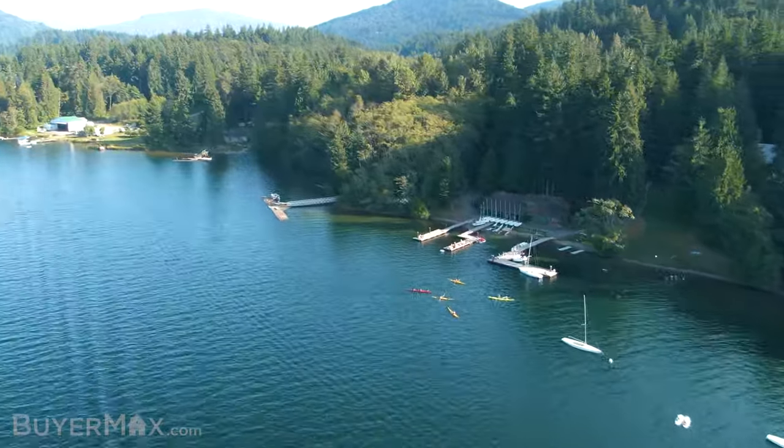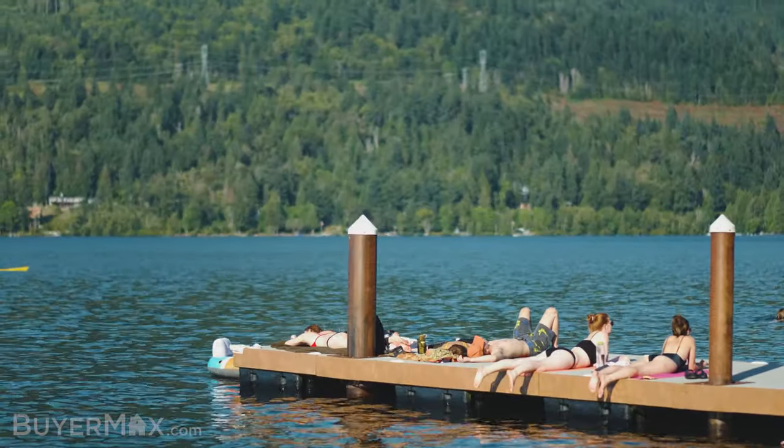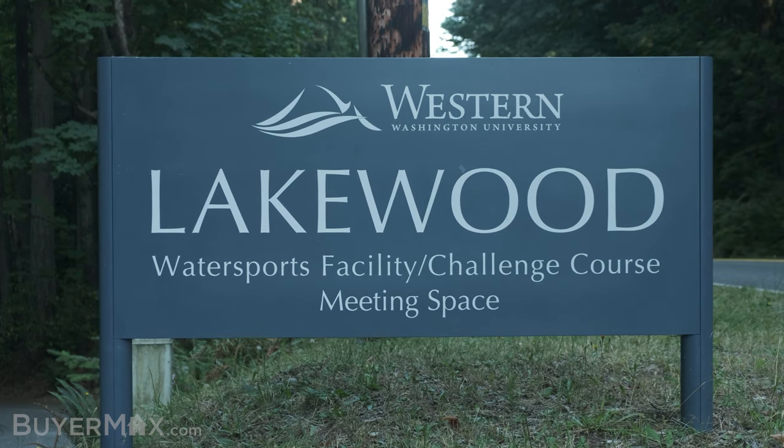It's a property halfway down Lake Whatcom with everything for a good sunny day. To get there, head down Lakeway Drive until it turns into Lake Whatcom Boulevard. Then keep driving another three miles until you see the turnoff on your left. You'll see a sign on the side of the road to know you're there.